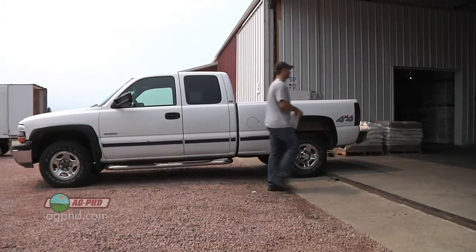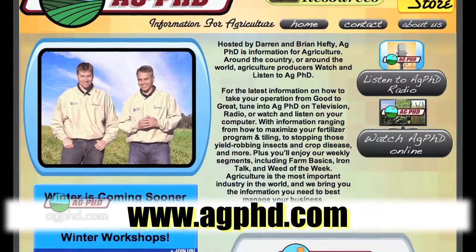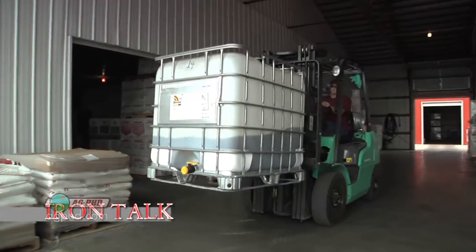If you do, talk to your chemical dealer, or you can find more information at agphd.com. That's all for today's Iron Talk, and now back to the show.